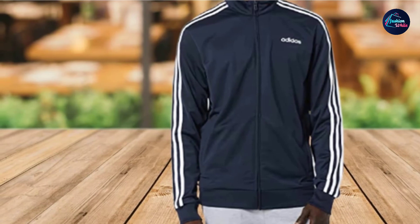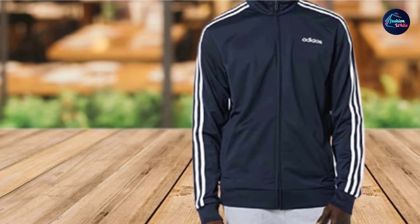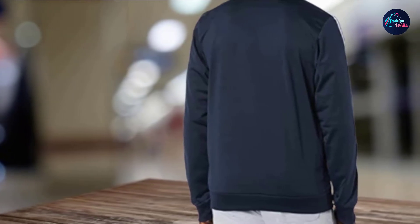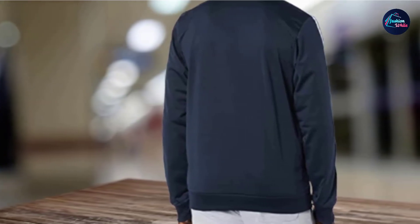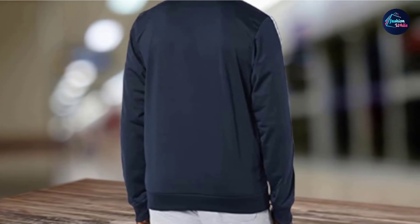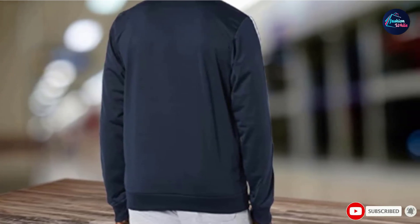You can count on this jacket to fit true to size. If you are looking for a slimmer fit, you may want to try sizing down. When not fully zipped, the collar comfortably lies flat. There are no zippers on the side pockets, which may not be ideal for your belongings, but it does give the jacket a sleek look.